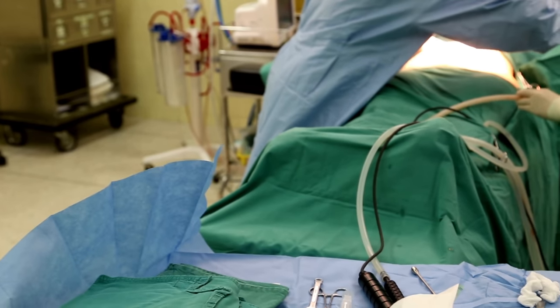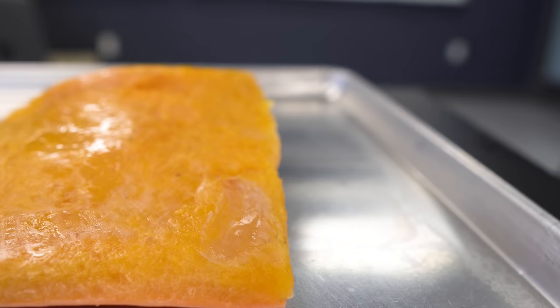Liposuction is one of the top five most commonly performed cosmetic procedures in the entire world. In today's video, with the help of the cadavers here in the lab, we're going to see exactly what's happening to the body as the fat is being removed and then in some cases placed somewhere else in the body.